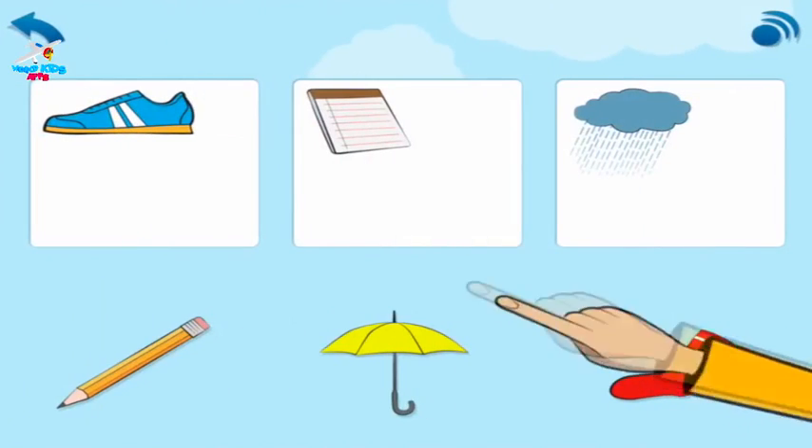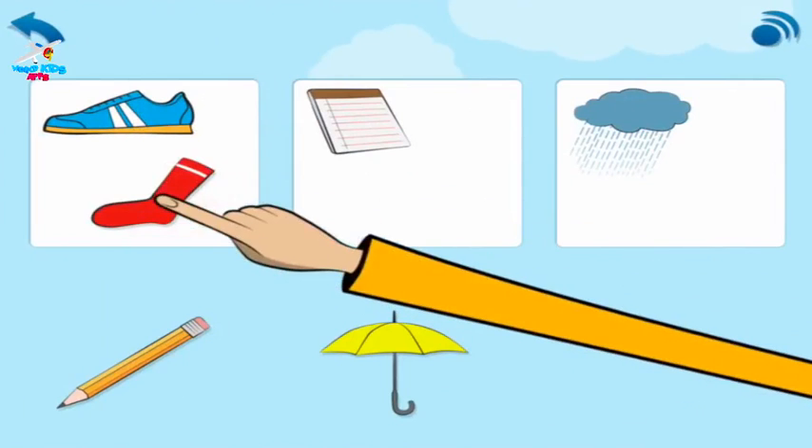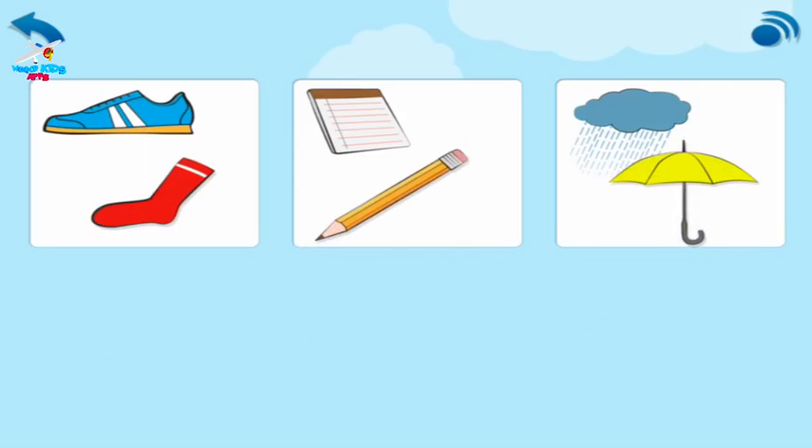Look: shoe, sock. They go together. Your turn. Pair up the other things that go together. Notebook and pencil. Rain and umbrella.